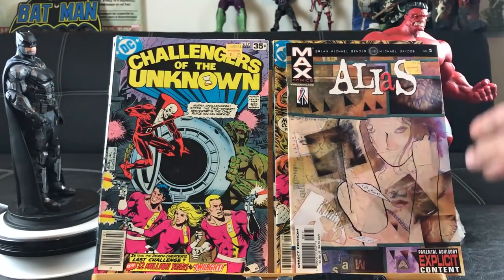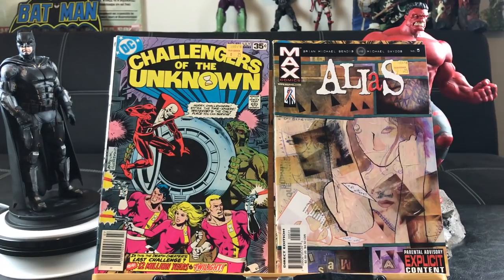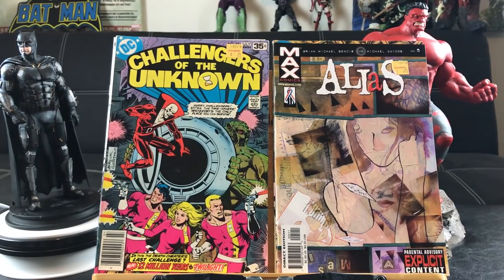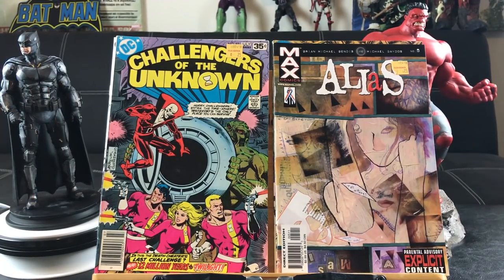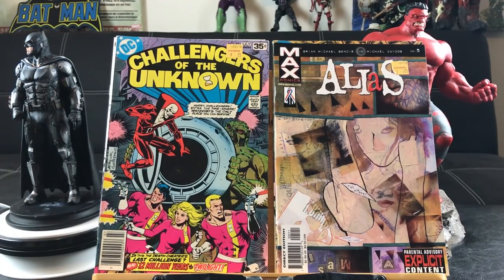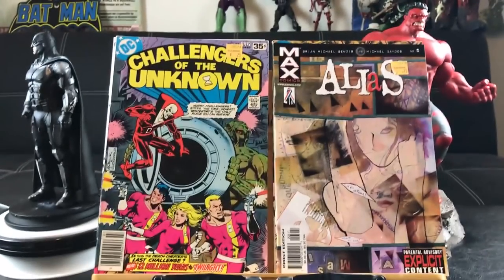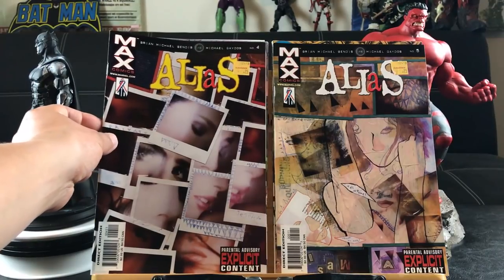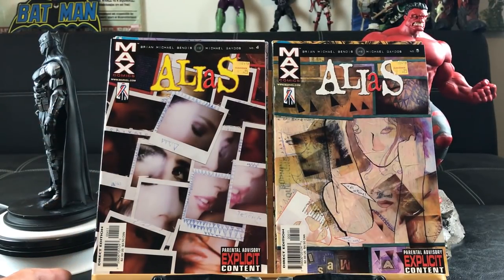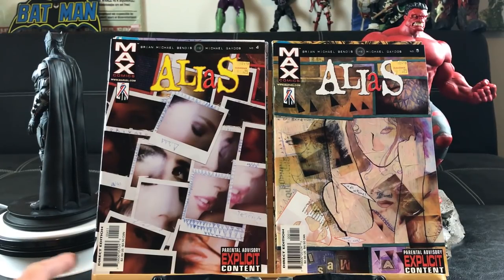Here's one that features Deadman — not too many people know who Deadman is. Alias number five featuring a story by Brian Michael Bendis — pretty weird cover. I have to admit I just started watching Iron Fist Season 2, episode one, so far so good — better than Season 1. Alias number four — it looks like in the early 2000s they were doing all these mosaic, Picasso-type covers.